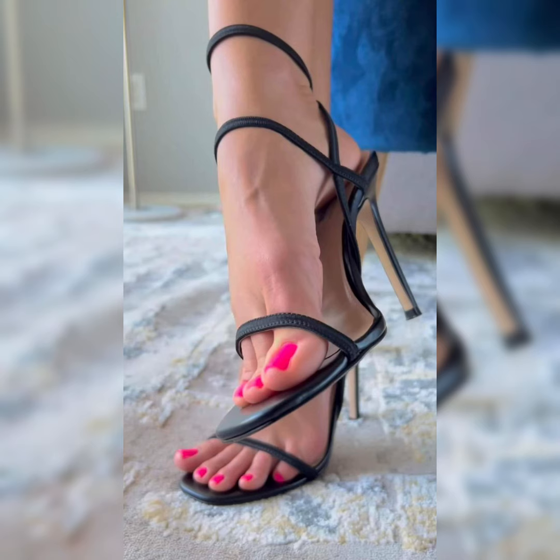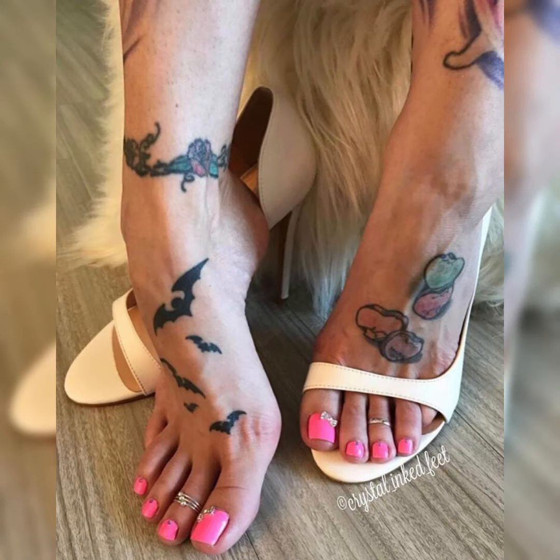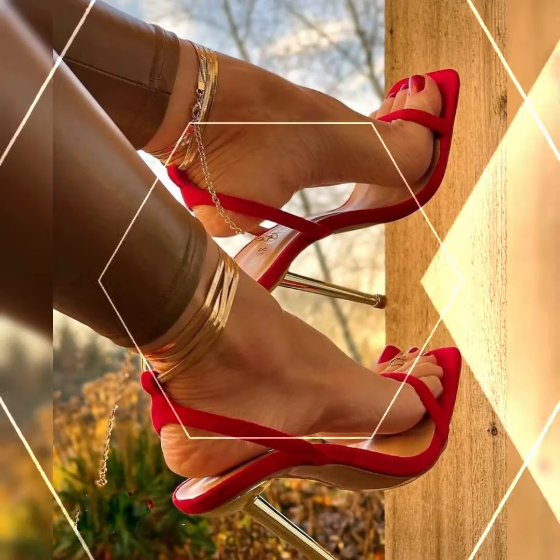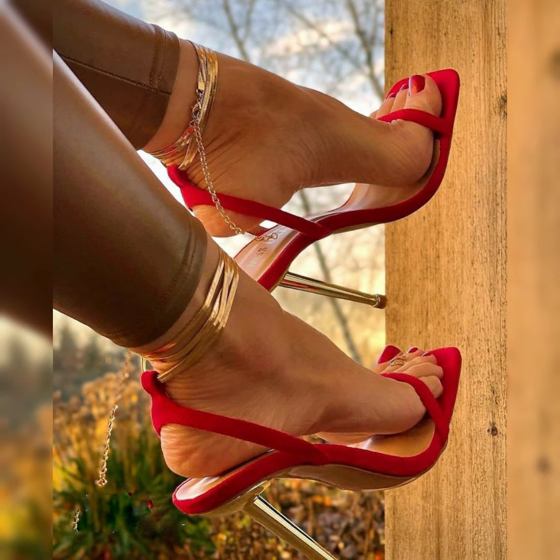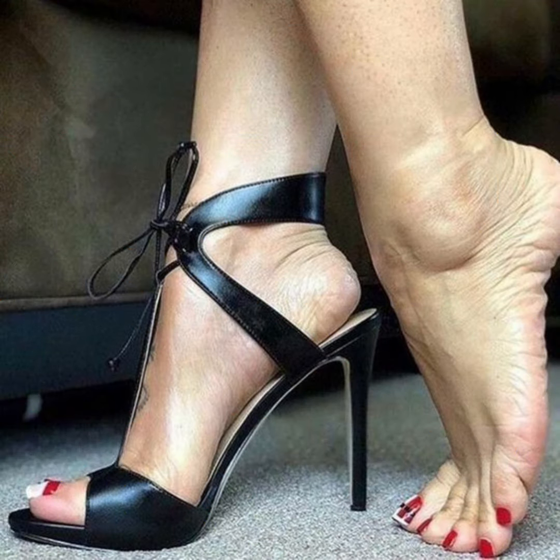makes them perfect for both formal events and casual outings. Do you have a specific occasion in mind for wearing high heel sandals? Are you looking for a particular style or color?